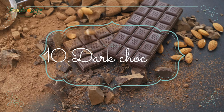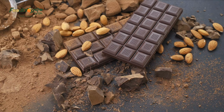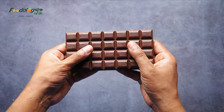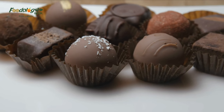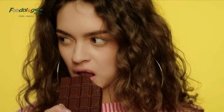Number 10: dark chocolate. Cocoa in dark chocolate contains flavonoids, a group of compounds found in many fruits and vegetables, with antioxidant and anti-inflammatory properties. In a randomized trial, participants who drank a beverage containing cocoa flavanols twice daily for one month saw decreased LDL cholesterol and blood pressure, and increased HDL cholesterol. However, dark chocolate should be eaten in moderation as it can be high in saturated fats and sugar.